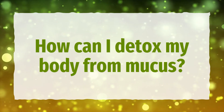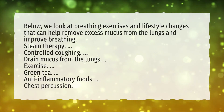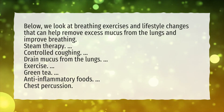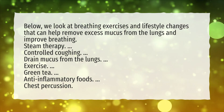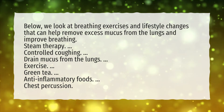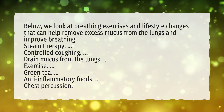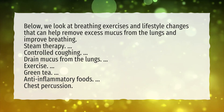How can I detox my body from mucus? Breathing exercises and lifestyle changes can help remove excess mucus from the lungs and improve breathing. These include: steam therapy, controlled coughing, draining mucus from the lungs, exercise, green tea, anti-inflammatory foods, and chest percussion.